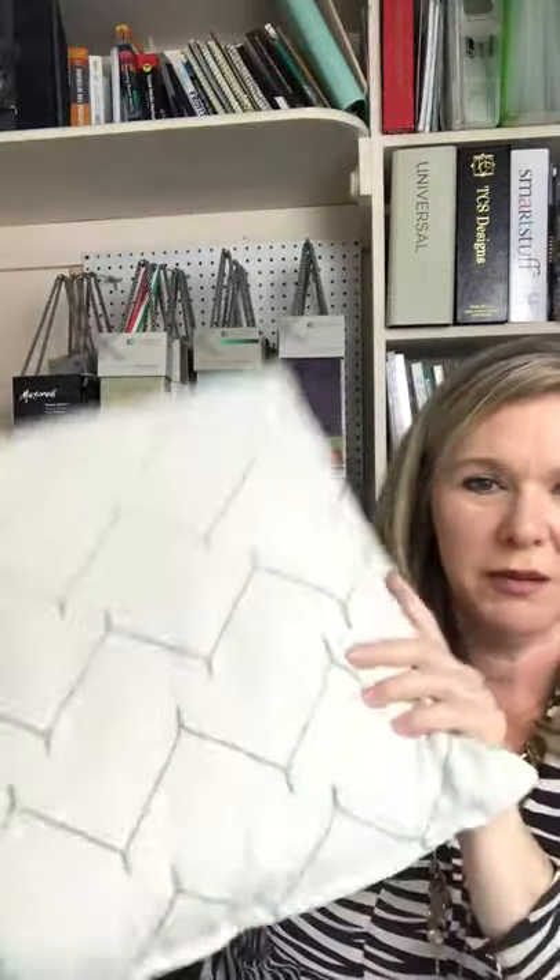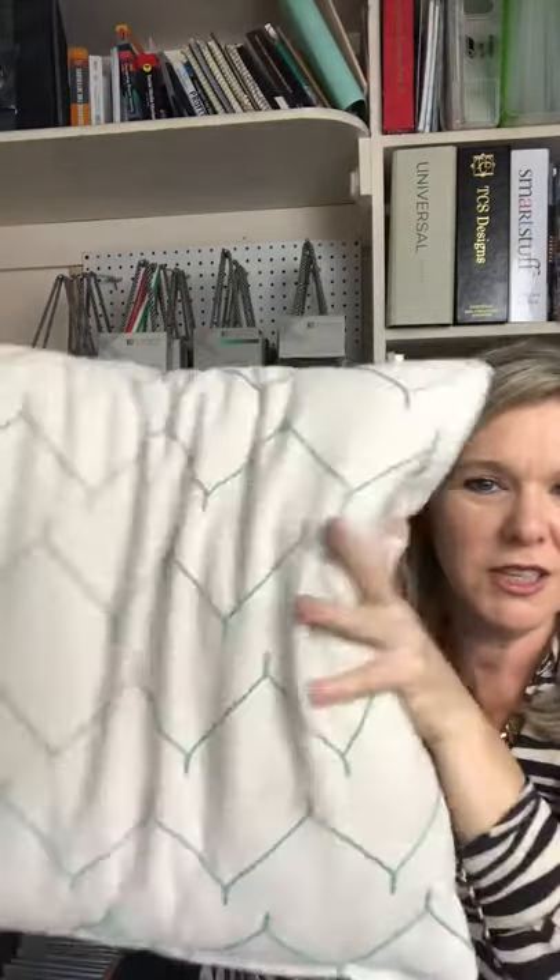The first pillow is technically a custom pillow with polyfill on the inside — there's a poly form type insert in it. These are relatively inexpensive; this pillow was about $25. I got to pick the fabric on it, but as you can see it doesn't have a zipper — it's sewn shut at the bottom. I'm eventually going to open up the seams, put in a zipper, and add a feather down fill, because right now there's no movement on it — it's like a little brick.